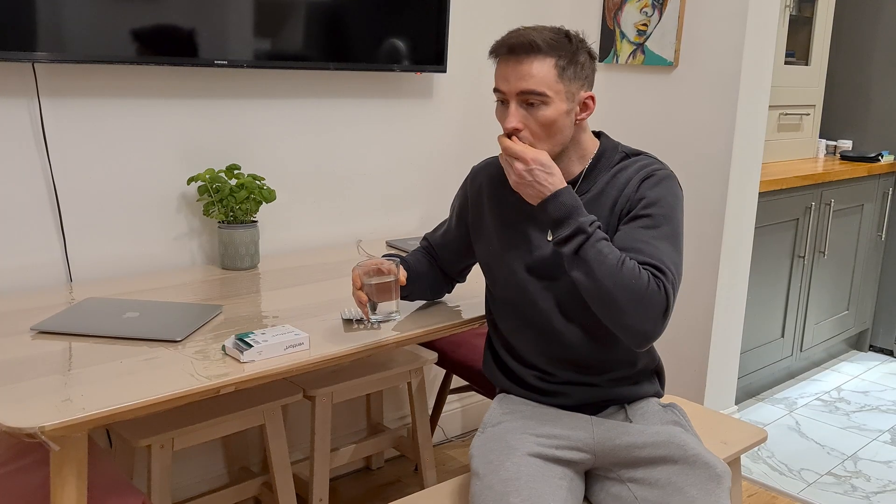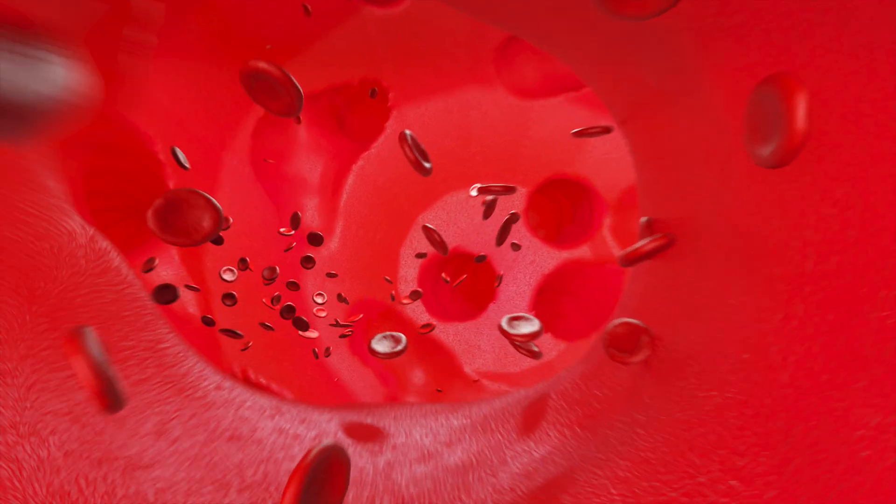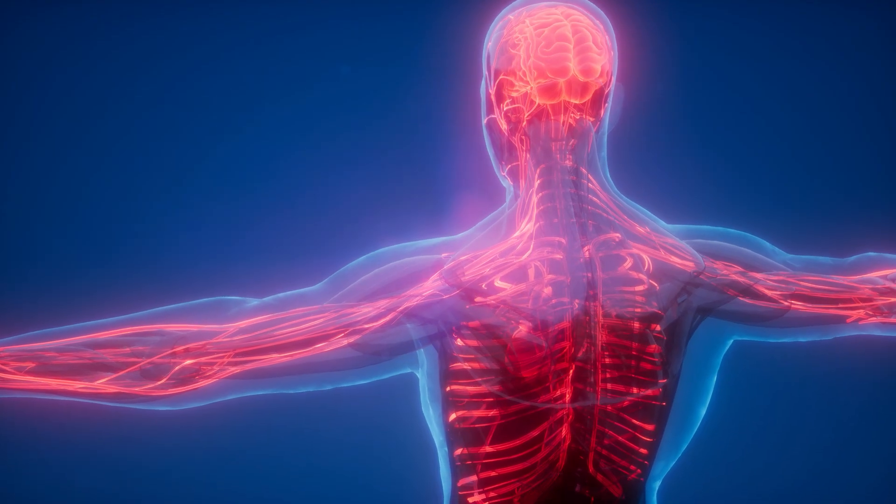Ventfort is a bioregulator peptide specifically designed to support vascular health by targeting the circulatory system and blood vessels. By the age of 40, most of us have some degradation to our circulation, so stay tuned to find out all the longevity benefits of Ventfort.